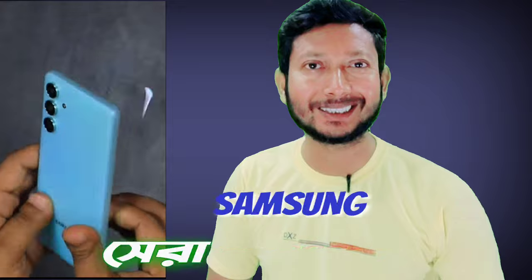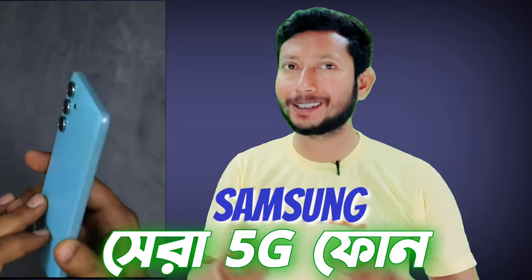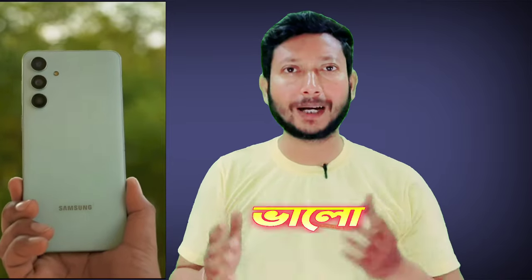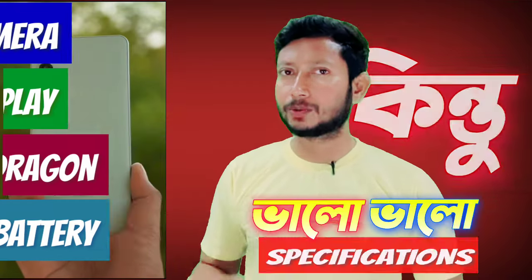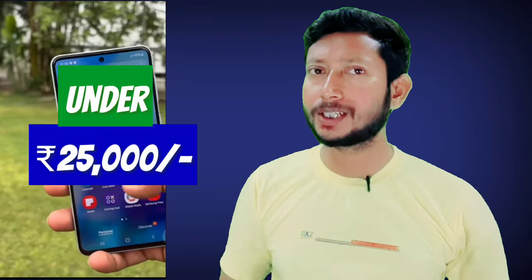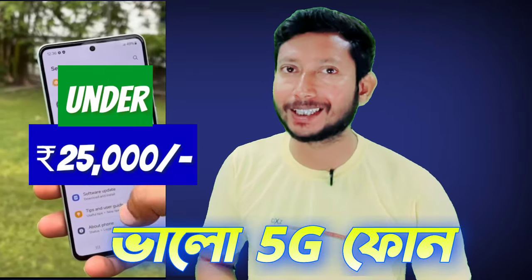Samsung Galaxy M55 — this phone matters whether or not you have a 5G phone. We don't need to talk about Samsung's other 5G phones; let's talk about this one. Samsung has given the best quality specifications with this phone, though in the past, best quality has sometimes been compromised. So, if you don't have a 5G phone, you don't necessarily need one.